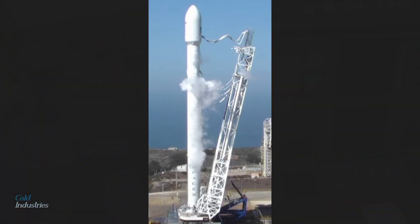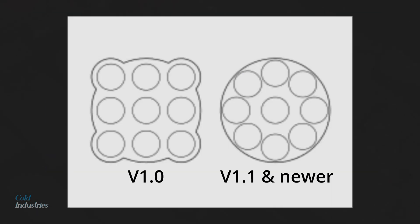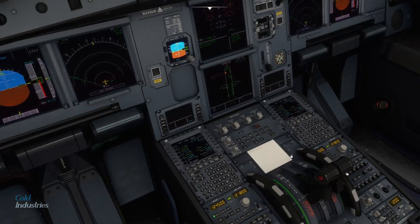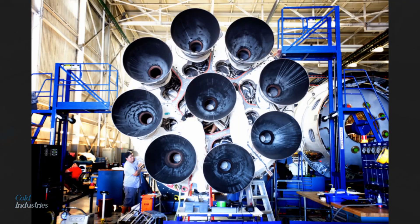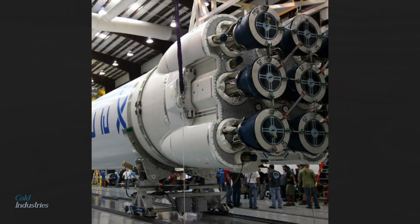One way to tell the difference between version 1.0 and newer Falcon 9s — aside from the height, landing legs, and grid fins — is that the nine Merlin 1C engines were configured in a 3x3 pattern, instead of the improved circular design with eight on the outside around one in the middle. The circular design was better because it was easier to make the same part instead of making different middle and corner parts.